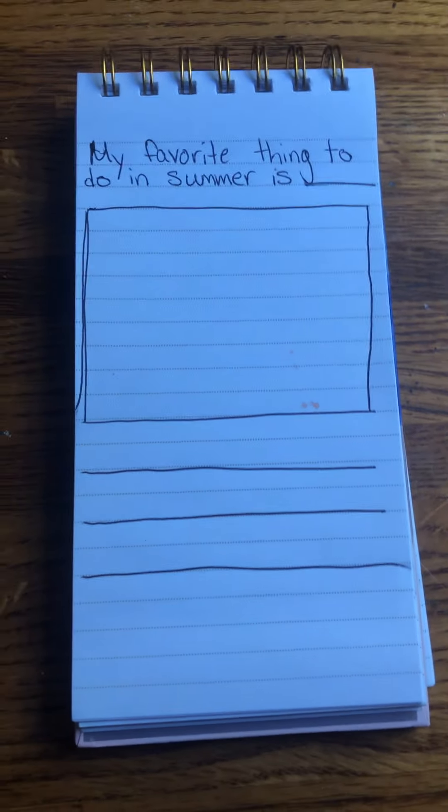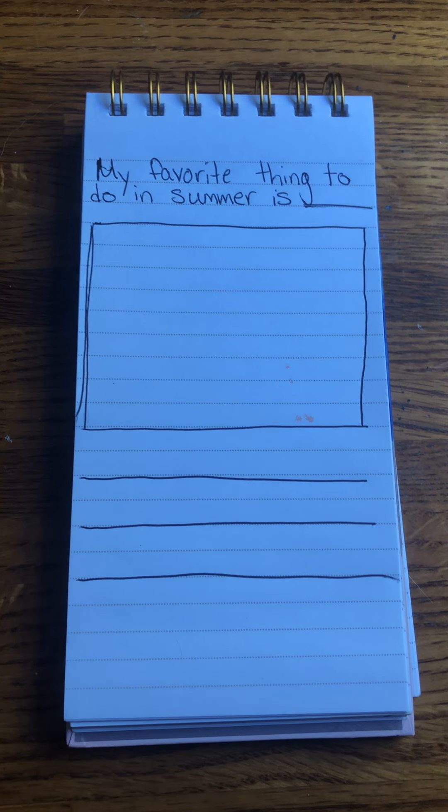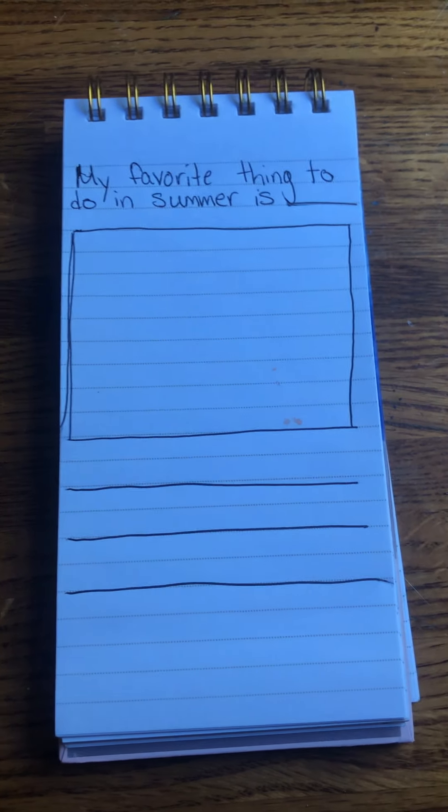So take a minute to think: what is your favorite thing to do in the summer? Okay, great thinking. Now we're ready to write.